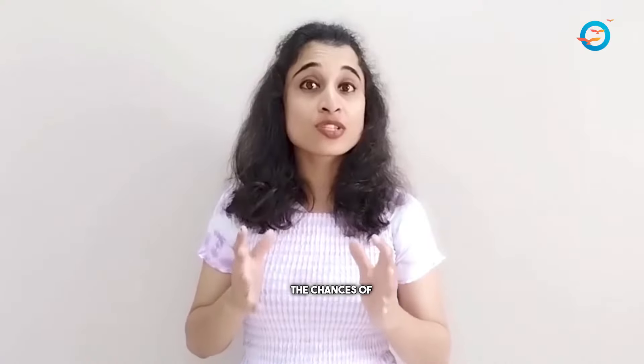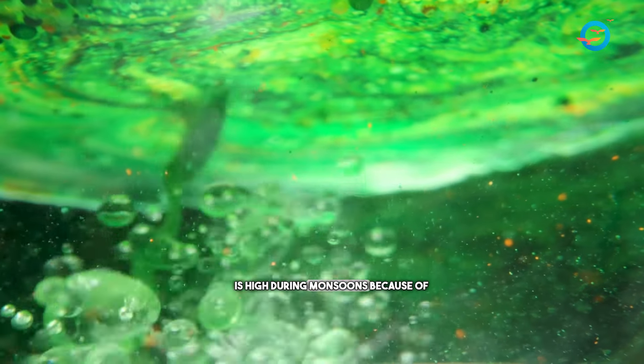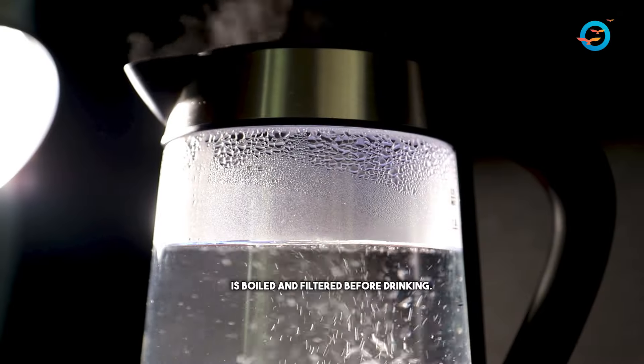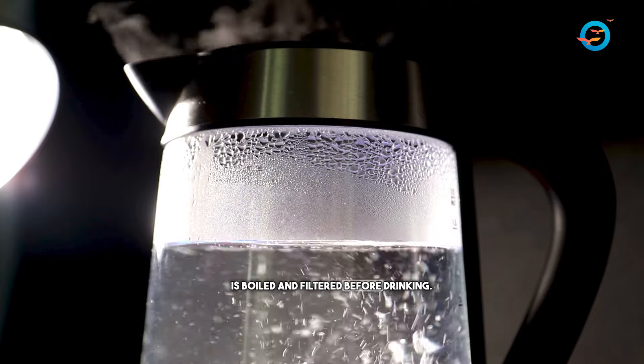The chances of water contamination are high during monsoons because of floods. So make sure the water is boiled and filtered before use.